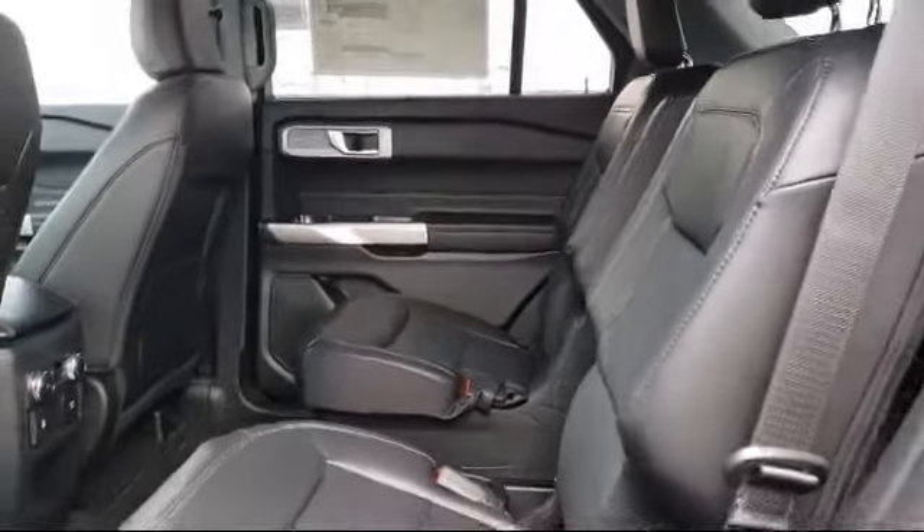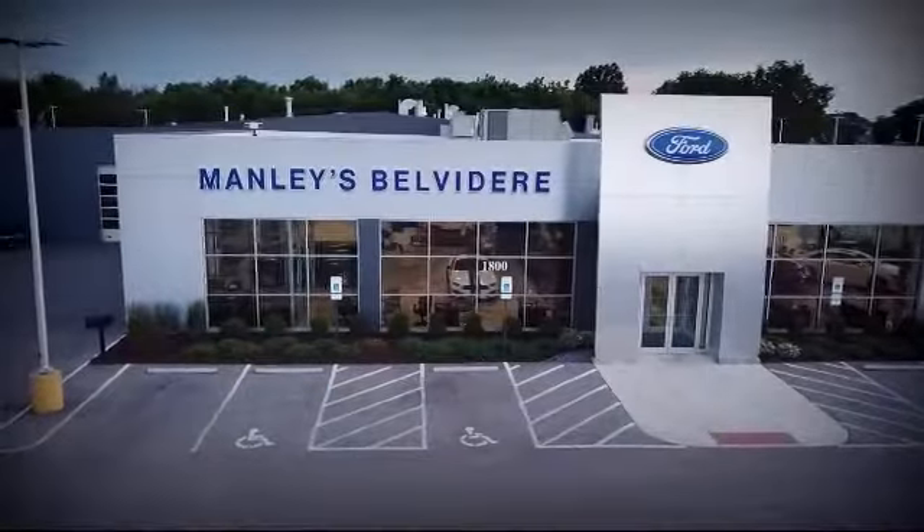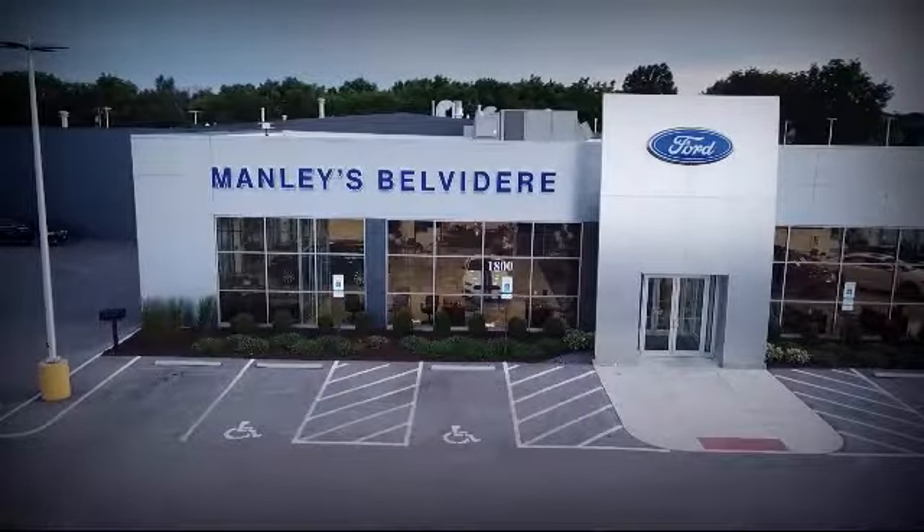We're a little different and a whole lot better, so come visit us here at Manley Belvedere Ford. You'll be glad you did. We're located at 1800 North State Street in Belvedere.